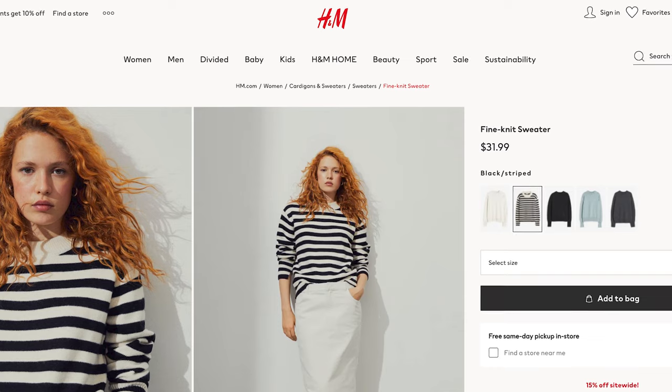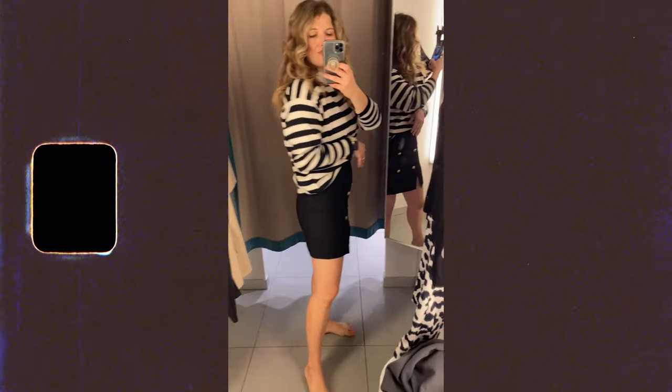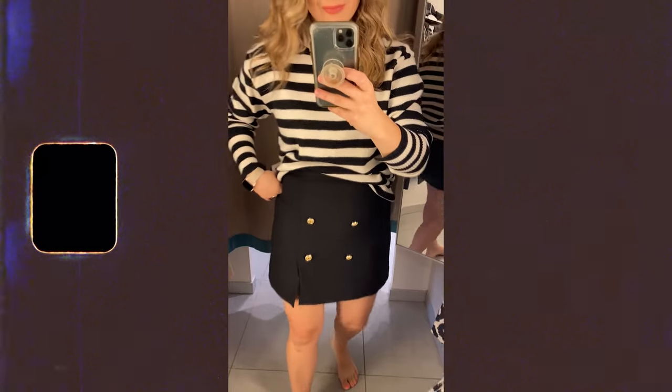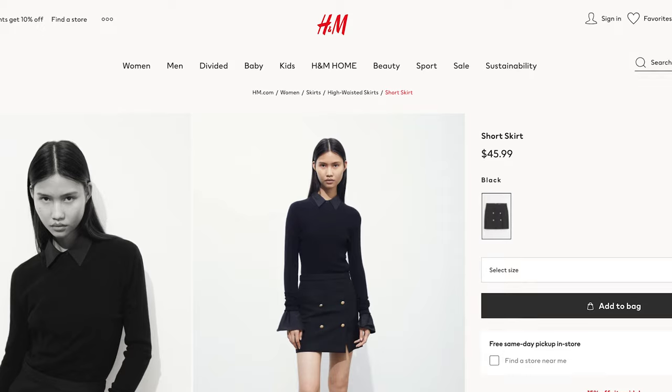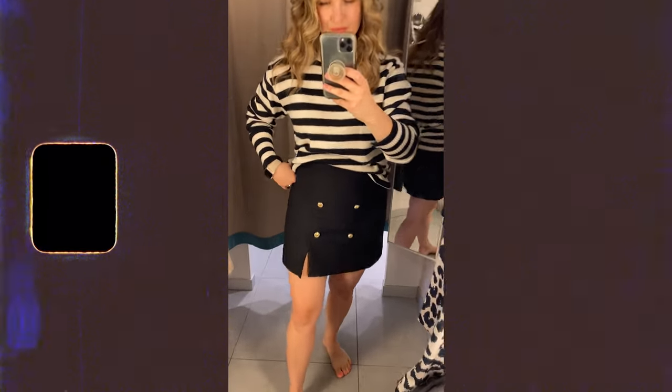This is another one of my favorite looks. A good striped sweater — I think H&M does sweaters really well. They're affordable, good quality, fit nicely, and I've had H&M sweaters I've worn for years. The skirt is a little trendy but so cute: a black mini skirt with little buttons on the front and a cute little slit. It's a tighter fit naturally, so I'm in the 6, but if you're between sizes or have more booty and thighs, you could size up.